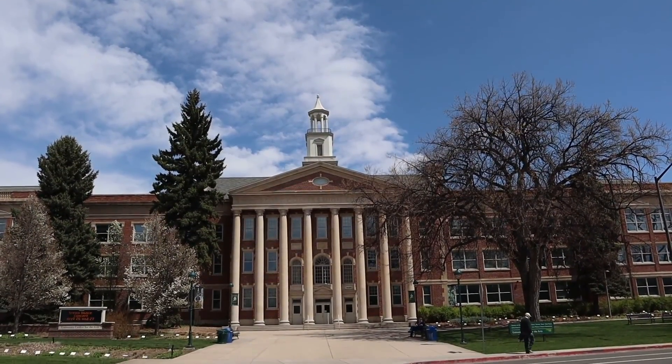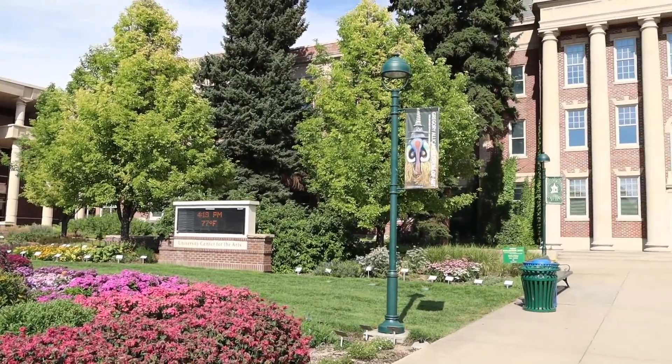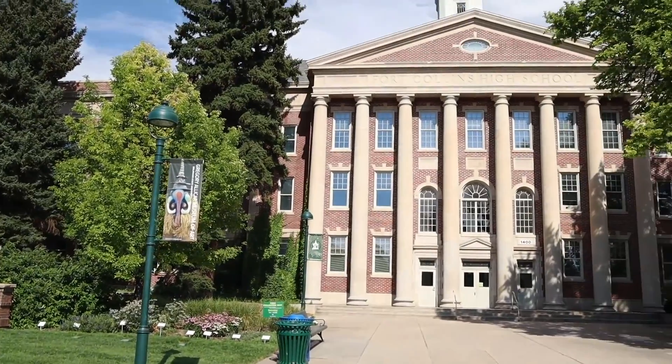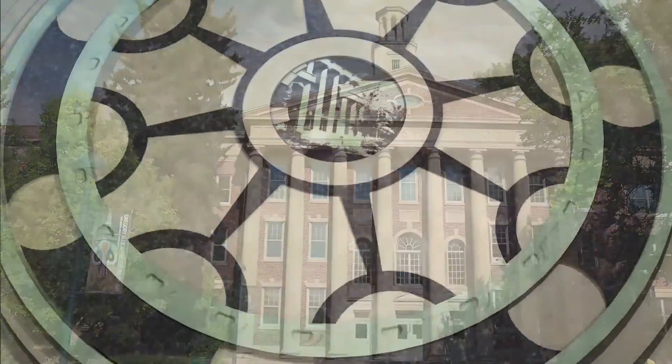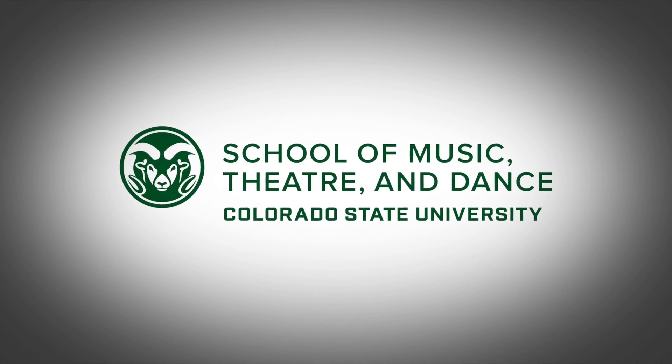Thanks so much for watching this Colorado All-State prep video. If you have any questions or concerns, please visit music.colostate.edu for more information, including the opportunity to schedule an individual visit with the School of Music, Theater, and Dance. Good luck on your audition.